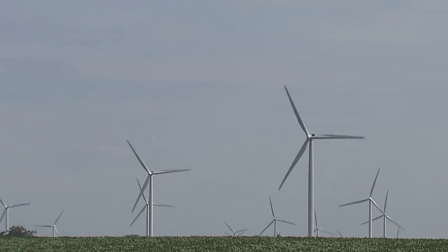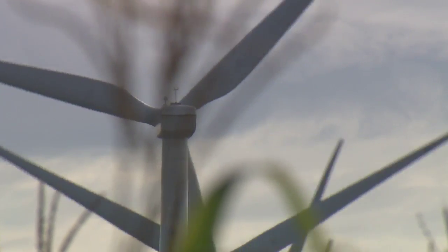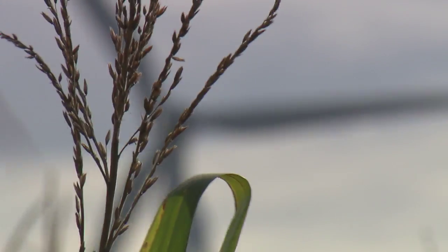It's a 21st century reality that environmental concerns have had an impact in all areas of the U.S. economy, including agriculture.